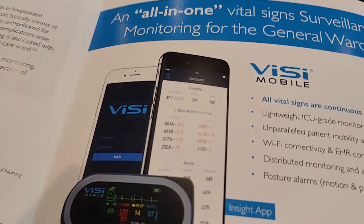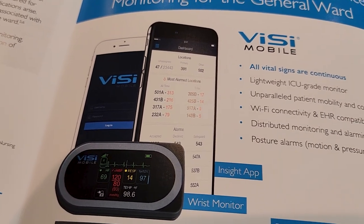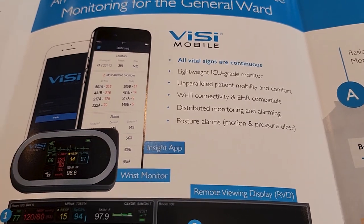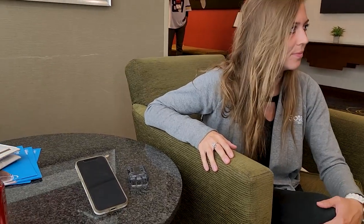It operates over Wi-Fi and transmits over your hospital's Wi-Fi network back to a central monitoring station. There's an app as well, though they're currently revamping it. It will also integrate directly with your EHR with one-click validation. All patient information is updated every three seconds based on a 60-second average.